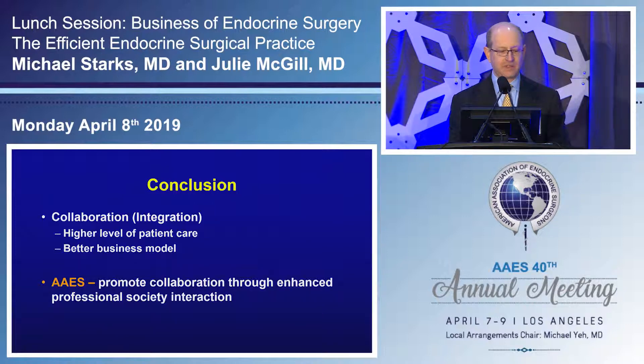To sum up, the real bottom line is collaboration. This practice model works for us, and I do believe we provide a higher level of patient care. It doesn't have to be done exactly this way, but by collaborating closely with endocrinologists in the community, you can have a better business model, a higher level of patient care, and the AES recognizes this — our future is really working on promoting collaboration between professional societies.